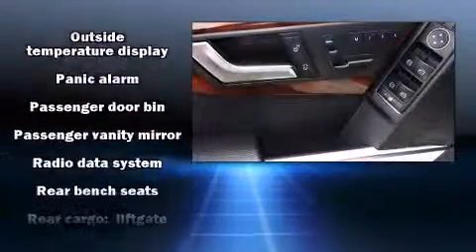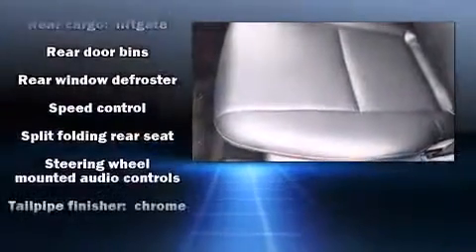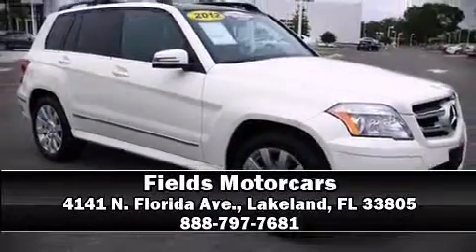This vehicle has achieved certified pre-owned status by passing Mercedes-Benz's comprehensive certification process. Our knowledgeable sales staff is available to answer any questions that you might have. Stop by our dealership or give us a call for more information.